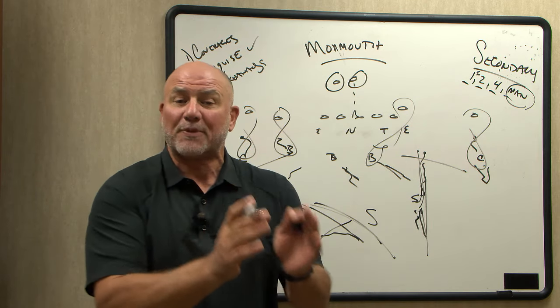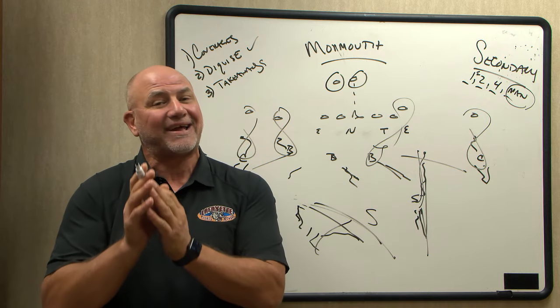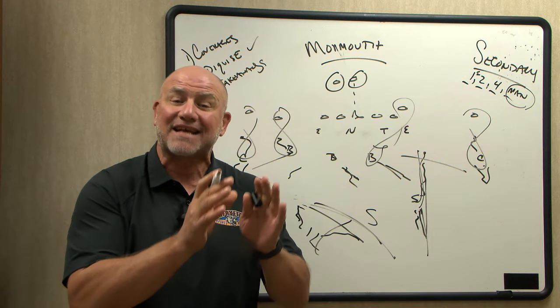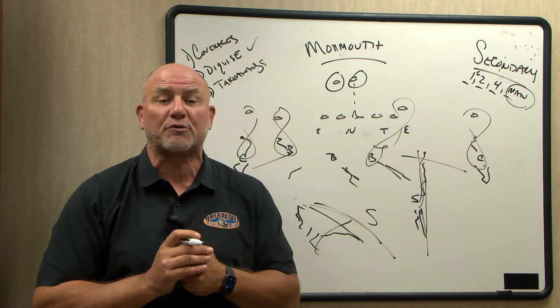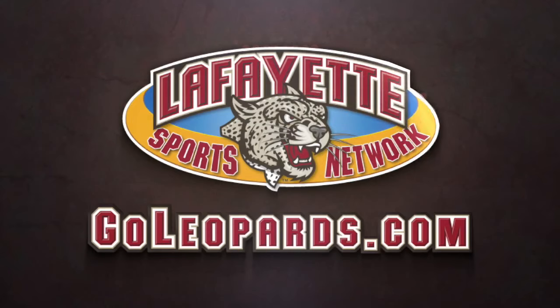Coverage is going to be huge. The Mafia had a takeaway last week — Byron Johnson made a great interception. They're going to have to take the football away this week to create some opportunities for their offense and stop this high-powered Monmouth team, who's averaging 36 points a game. Big test for the Leopards to move to 3-1. We'll see you on Saturday at 3:30.